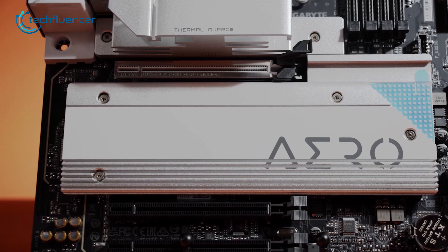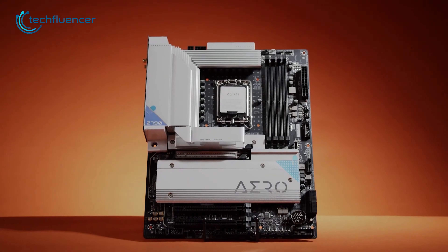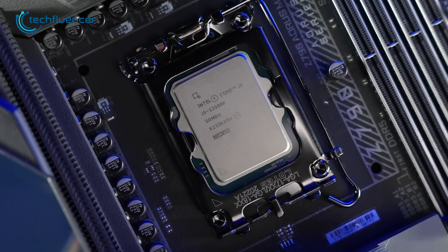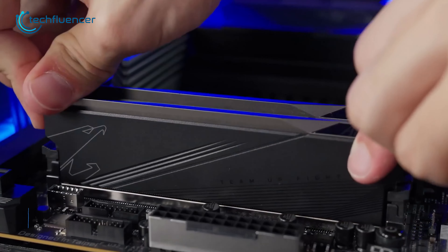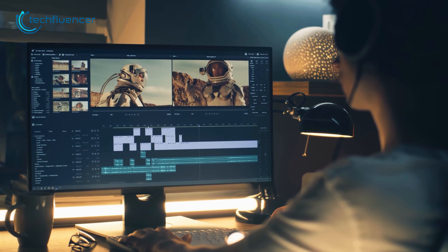Up next, we have the Z790 Aero G from Gigabyte, a high-performance motherboard designed specifically for creators. With its ATX form factor, it provides a solid foundation for a range of components, and the memory support for DDR5 modules with up to 7,600 MHz frequency ensures smooth multitasking and performance while working on heavy projects.